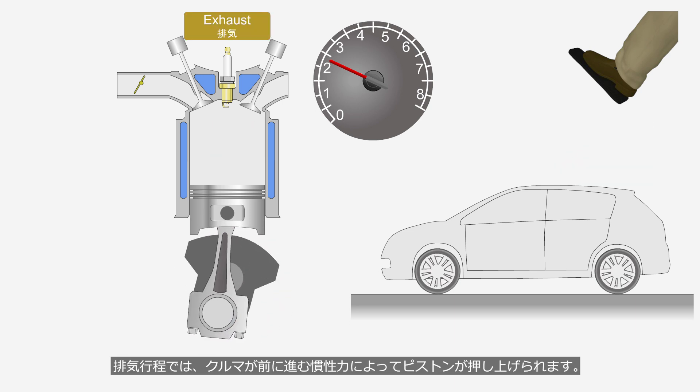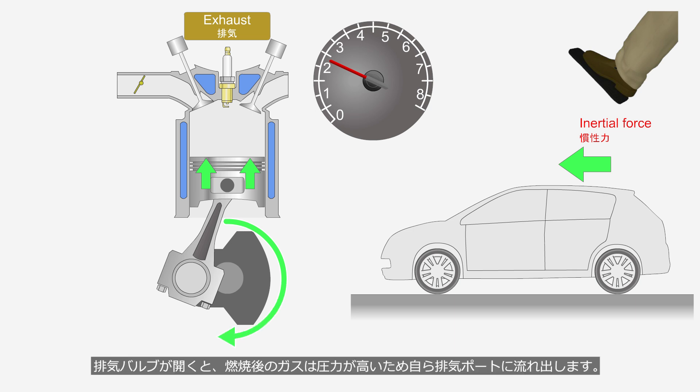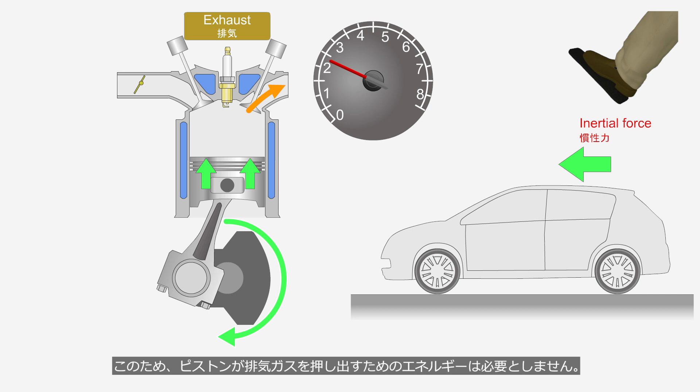During the exhaust stroke, the piston is pushed upward by the inertial force generated as the car moves. When the exhaust valve opens, the combusted gases flow out into the exhaust port because they have high pressure. Therefore, no energy is required for the piston to expel the exhaust gases.